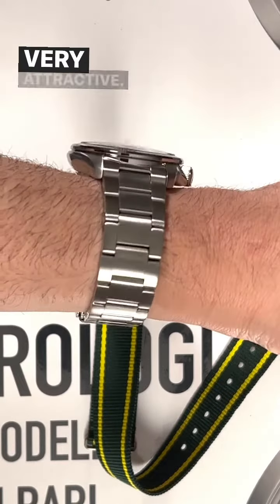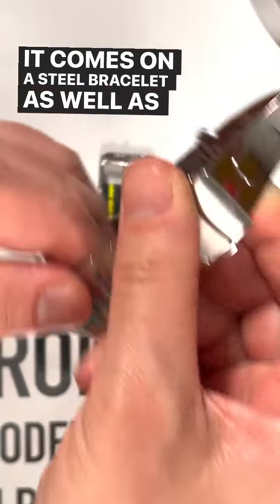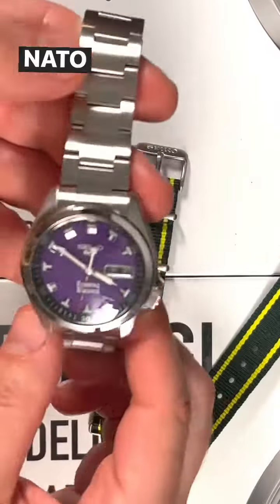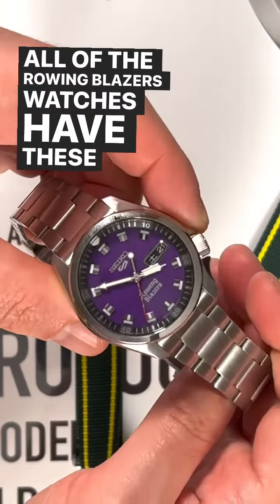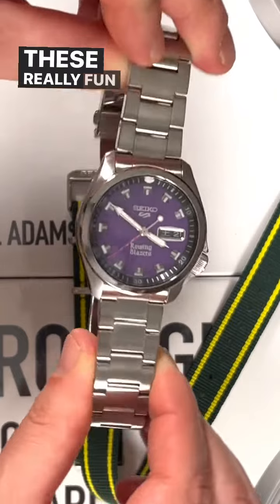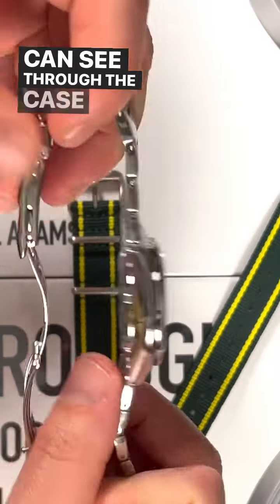This has the purple dial — very attractive. It comes on a steel bracelet, as well as an optional green NATO strap. All of the Rowing Blazers watches have these optional NATO straps in these really fun colors. Obviously, this has a Seiko-made automatic movement, which you can see through the case back.